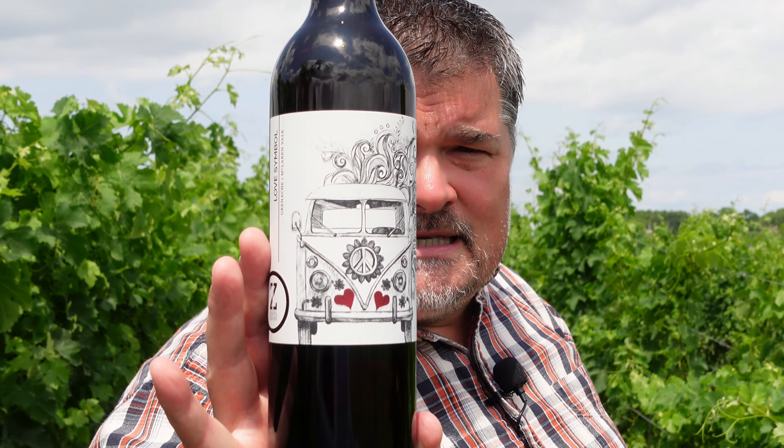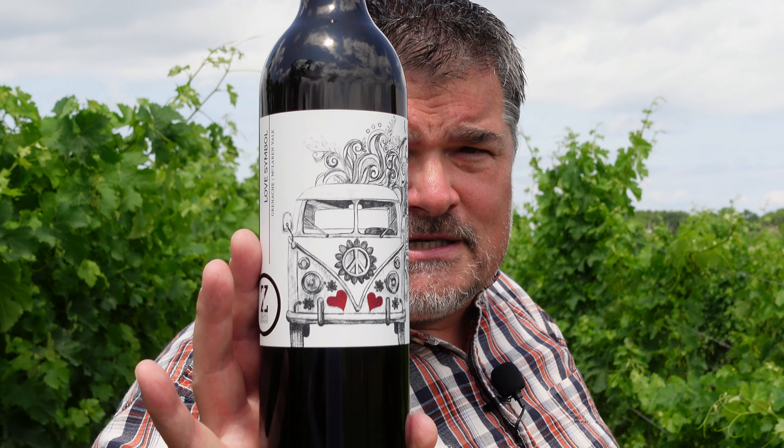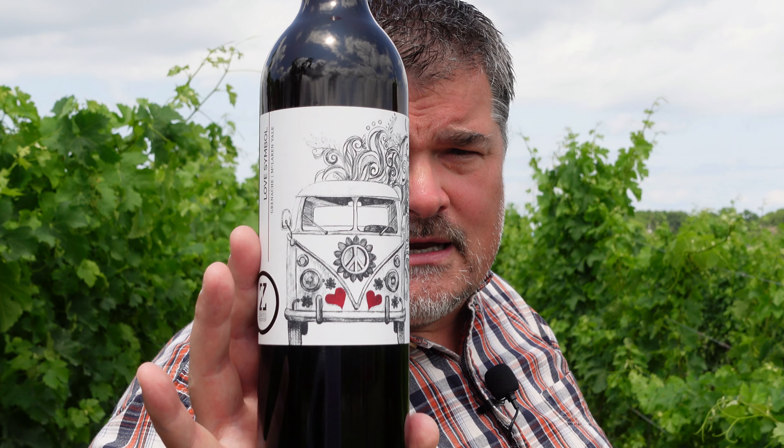It's supremely juicy. It's a wine to chill and enjoy — or just enjoy. Cheers. And that is the Zonte's Footstep 2021 Love Symbol Grenache. I give it four plus stars out of five, and I am Michael Pincus, the Grape Guy, from michaelpincuswinereview.com.